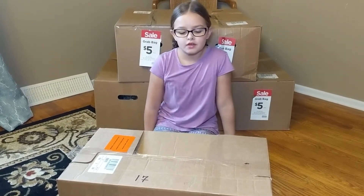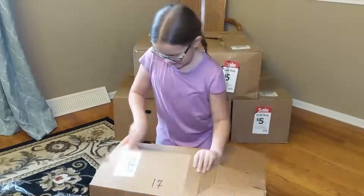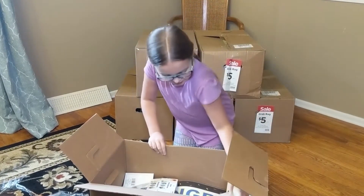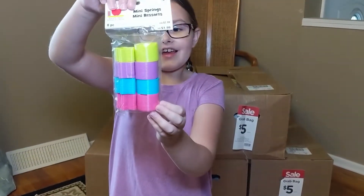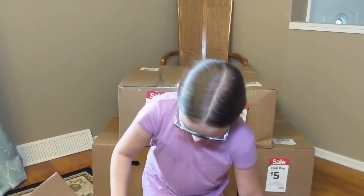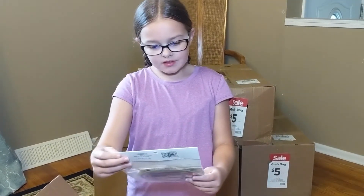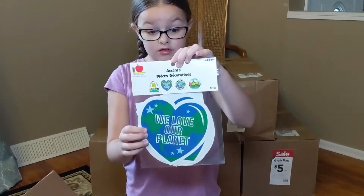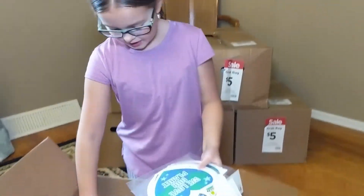We kind of went insane, but I'm going to open this box. Holy cow. I got little slinkies. Oh, we love slinkies. What else is in there? I don't know what these are. Accents. Cute. And I got... it feels like a decorated bulletin board in the classroom.